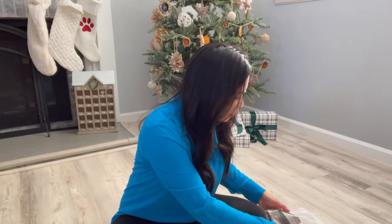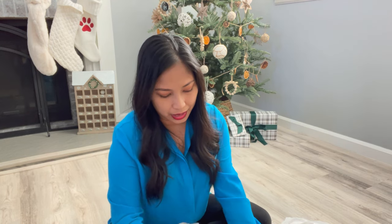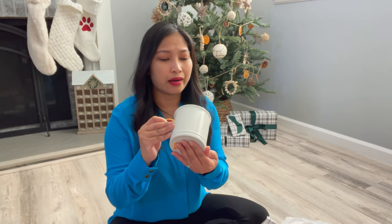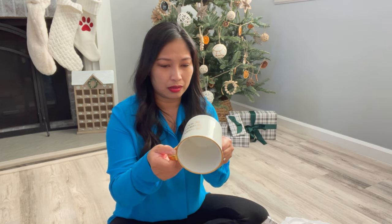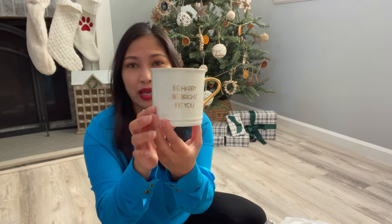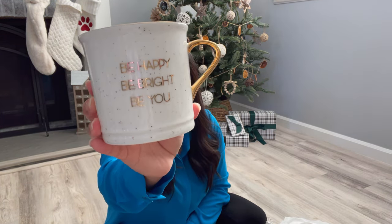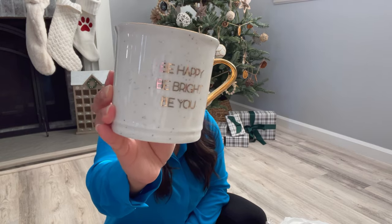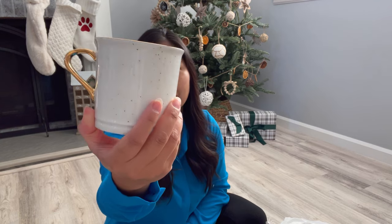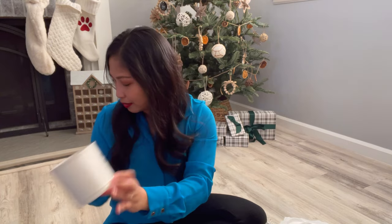And then I also got this little mug right here. Honestly, I don't think this has ever been used — no chip, nothing whatsoever, it looks so brand new. I love this little gold handle. It says 'Be Happy, Be Bright, Be You.' I love that little saying, and also this little gold sparkle or glitter it has. It honestly screams Christmas for me, and it actually matches my decor right now. Love this little mug.